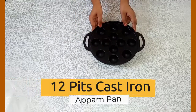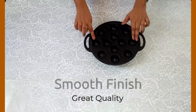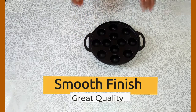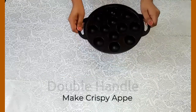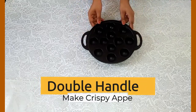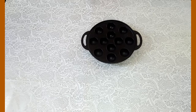This is our cast iron appam pan. This is our 12-pit premium cast iron appam pan. It weighs 1.9 kg and comes pre-seasoned, ready to use, with a brilliant black patina on its surface. Whether you are looking to make various types of paniyaram, vadas, aloo bonda, or idlis, this is your go-to pan.